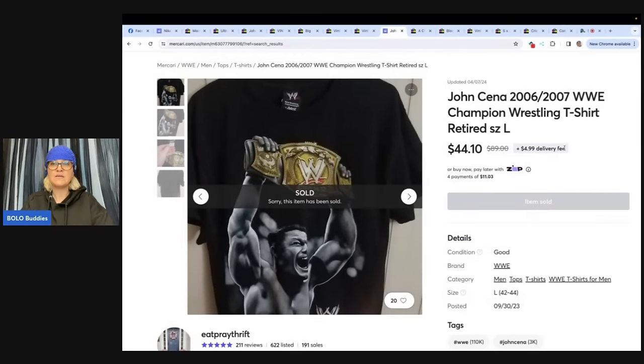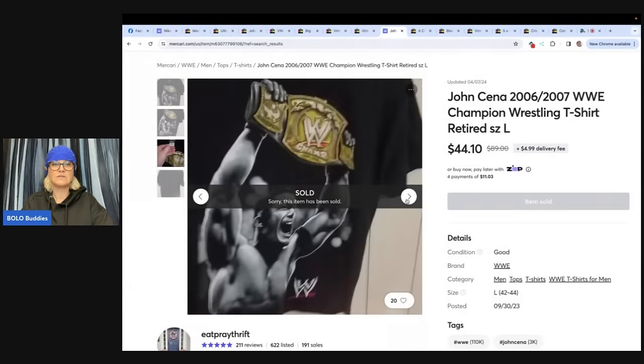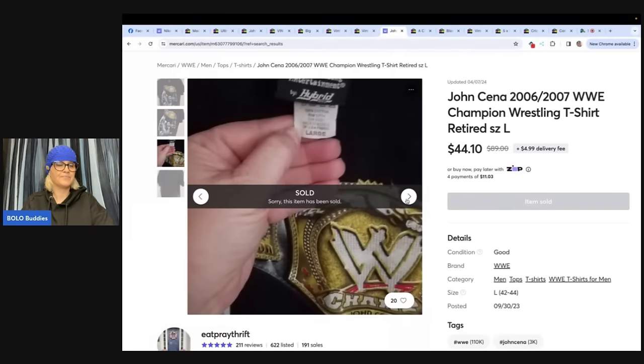John Cena WWE Champion wrestling t-shirt. Bought this for 50 cents at a garage sale last summer, sold for $44. Had tons of interest on the shirt — probably could have sold for more, but wanted to start moving some stuff. This one comes from Eat Cray Thrift.